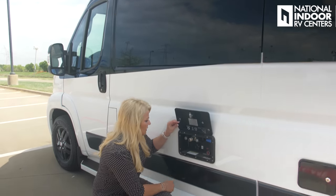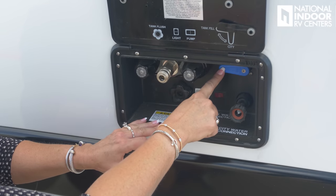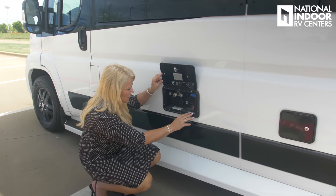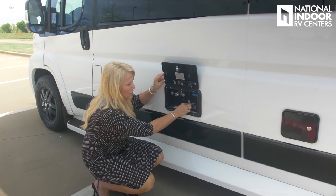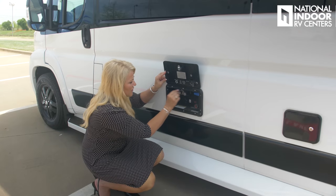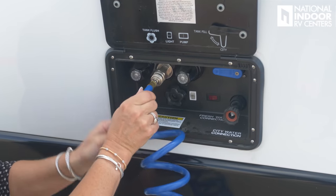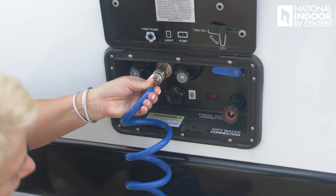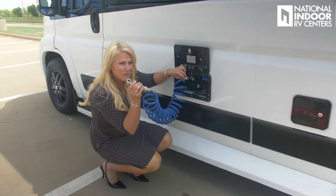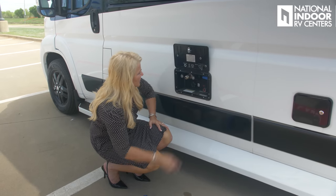Here's our docking station. We have our tank fill and our city fill so we can just turn that lever as needed — our city water connection and our fresh water connection. We also have our pump so we can turn our water pump on here and a light. And then we have our little shower connection so we can just grab our hose from inside and that connects right there — our handy dandy shower to clean up our feet or our pets before we go into our coach. And we have our tank flush here.